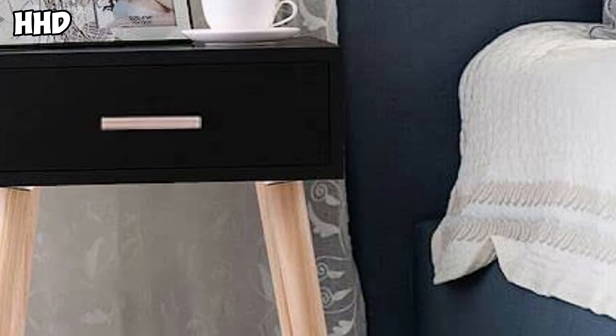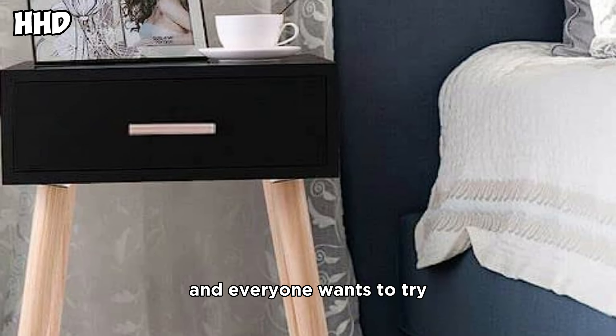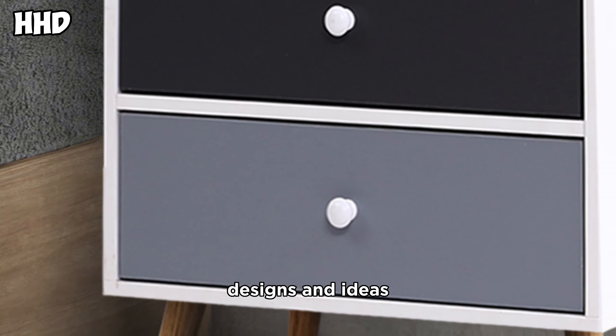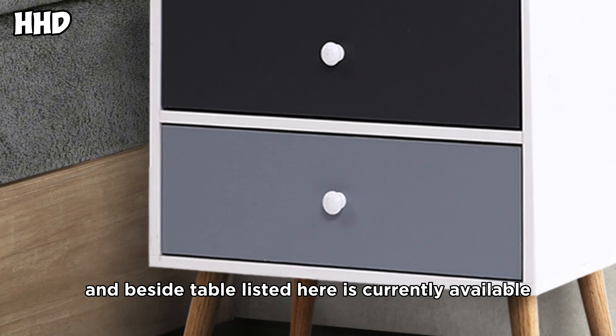You can see all the designs are so unique and everyone wants to try and buy these types of bedside table designs and ideas. Each nightstand and bedside table listed here is currently available.